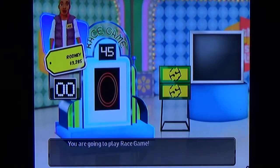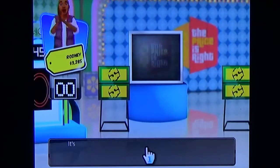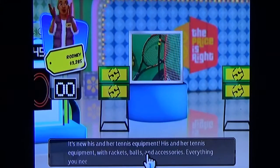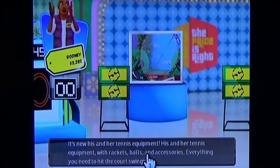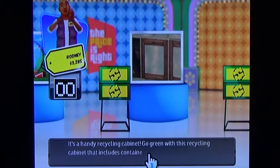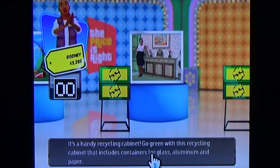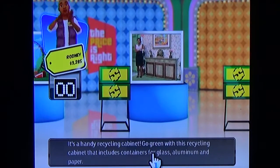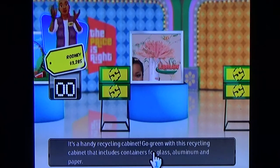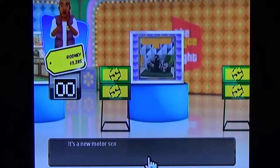A race game — this shouldn't be too hard. Let's start by showing you the fabulous prizes you can win today. It's new his and her tennis equipment, with rackets, balls, and accessories — everything you need to hit the court swinging. It's a handy recycling cabinet — go green with containers for glass, aluminum, and paper. And there's also a Libman Wonder Mop with a machine washable mop head. I get the Wonder Mop with that prize, so I get actually five prizes.